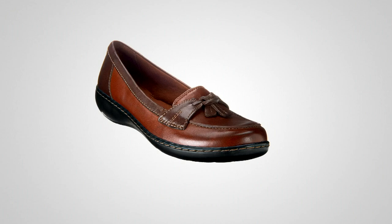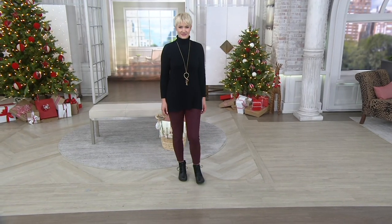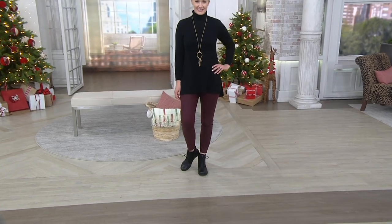Coming up next we're going to talk about a really cute little leather booty.